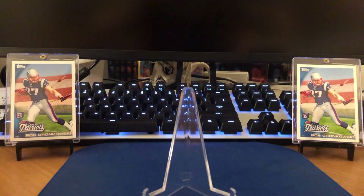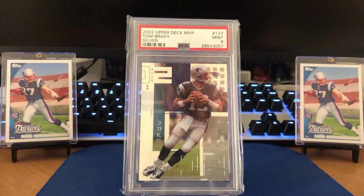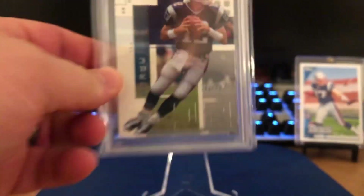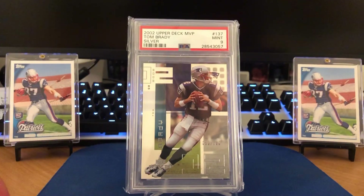We're down to number four — so they're just going to get better and better. This is the 2002 Upper Deck MVP Silver. I'm going to pull it closer to see the serial numbering on this. We got the nine on this one unfortunately. Coming in with a low serial number — 53 out of 100. So extremely tough to get your hands on for a second year Tom Brady card.